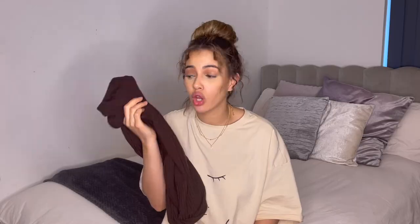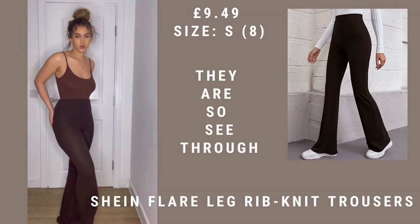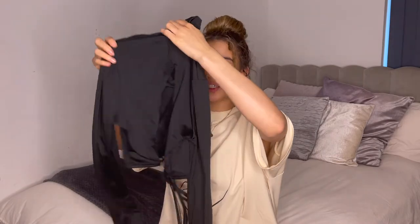I'm so mad because something from my last haul — I got them in gray and my gray ones I have no problem with, they're not see-through. But these ones I genuinely cannot even show you on video because they are so see-through. It's ridiculous — I don't understand why you would make something that see-through.